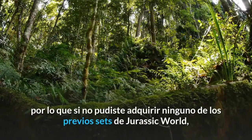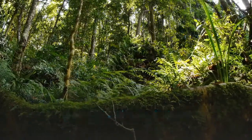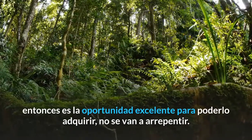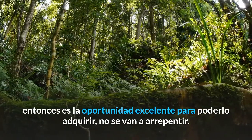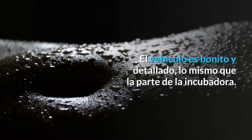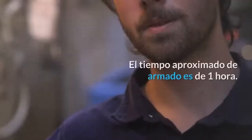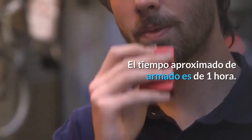es igual que la de los sets de 2015, por lo que si no pudiste adquirir ninguno de los previos sets de Jurassic World, entonces es una oportunidad excelente para poderlo adquirir, no se van a arrepentir. El vehículo es bonito y detallado, lo mismo que la parte de la incubadora. El tiempo aproximado de armado es de una hora.